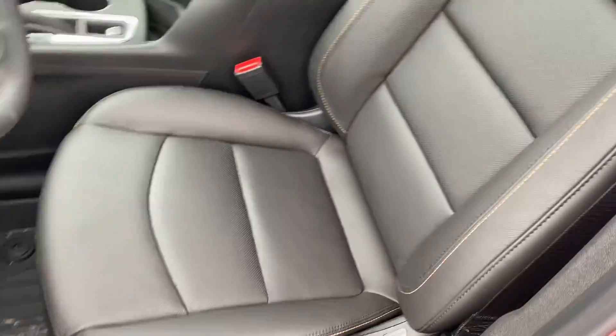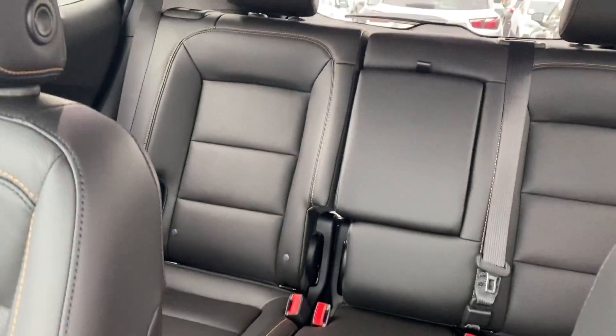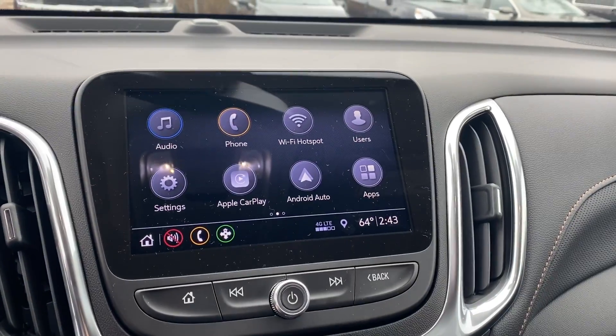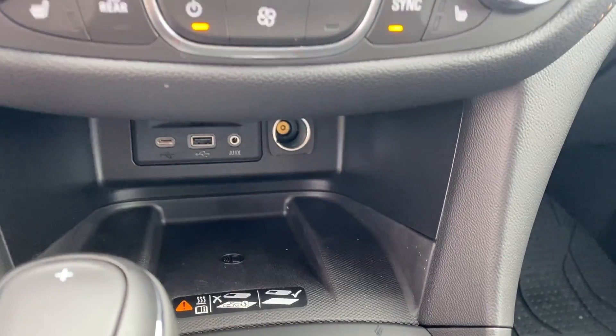When we get inside this vehicle, you can see that we do have our jet black leather seating with a tan lining throughout the entire vehicle. When it comes to the front, we do have our all-weather floor mats, our Chevy MyLink radio, heated seating, and a spot to charge your phone.